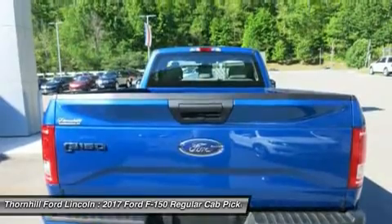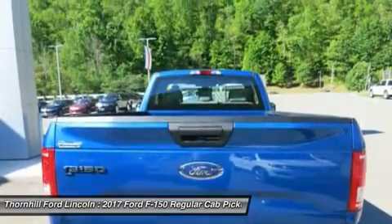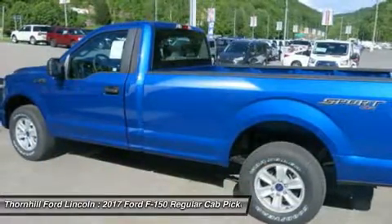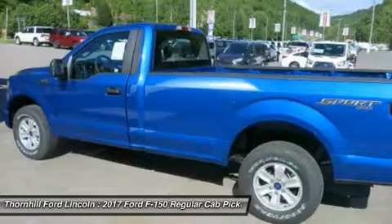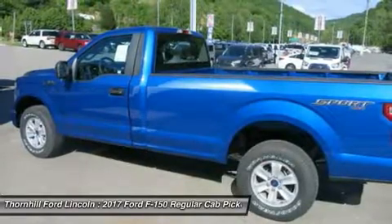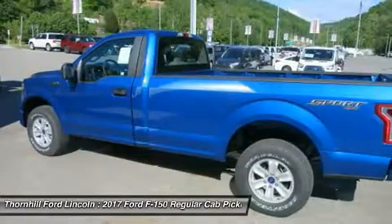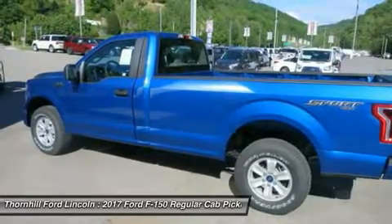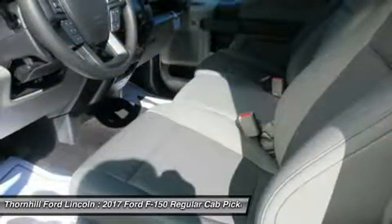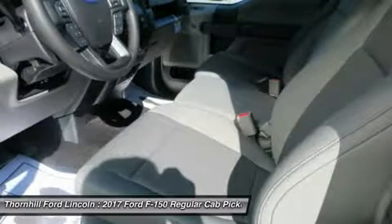New Ford innovations will keep you working through all conditions. The all-new configurable universal pick-up box interface system secures a wide variety of available Ford and aftermarket accessories such as ramps, storage bins, dividers, and many others including e-track. LED box lights, stowable loading ramps, and a 110-volt AC plug-in outlet and remote tailgate release systems are all available options.